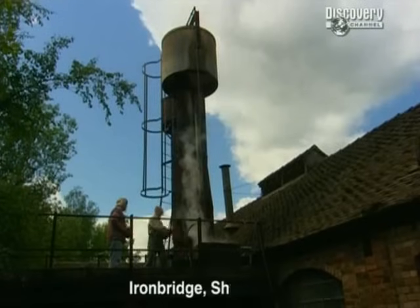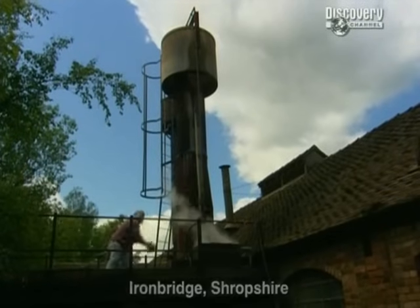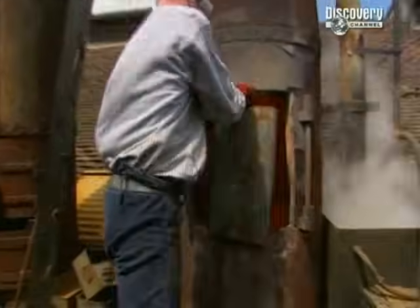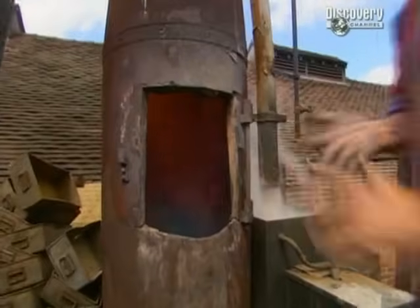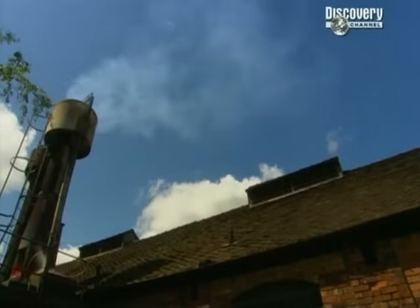At Blist's Hill, it's nearly time to cast our cannonball. First, the furnace has to be loaded with the raw ingredients of iron making - basically the same as those which went into the furnace we're excavating at Leyton, although here it's coke rather than charcoal that fuels the process. Once everything's heated to the right temperature, it's time to tap off the iron at the bottom of the furnace.